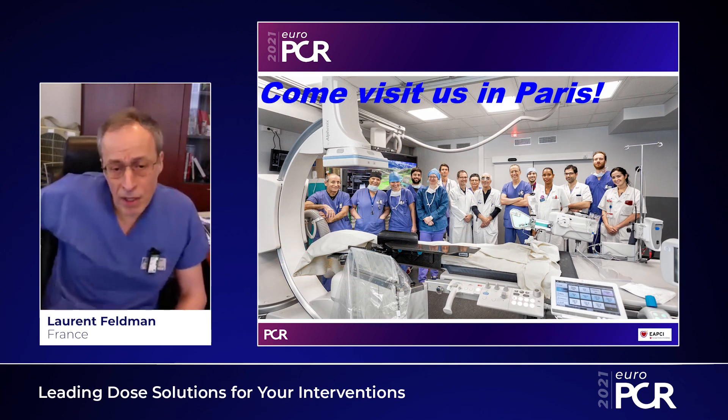This has been a very quick overview of the dose reduction systems we have in the Alphanix Core Plus rooms. Of course, you are more than welcome to come and visit us at Bichat Hospital in Paris to check all these functions live. You'll be welcome — just let me know. Thank you very much for your attention.